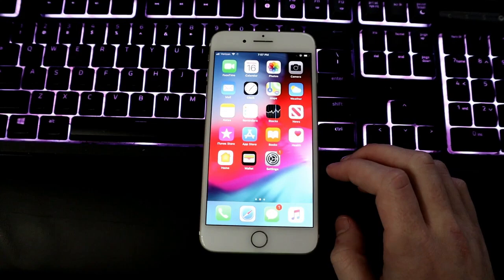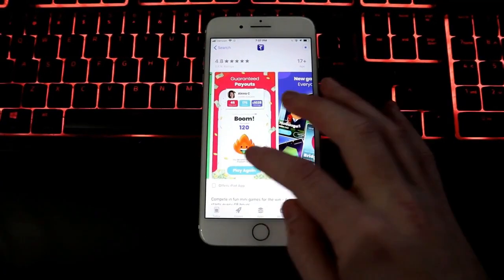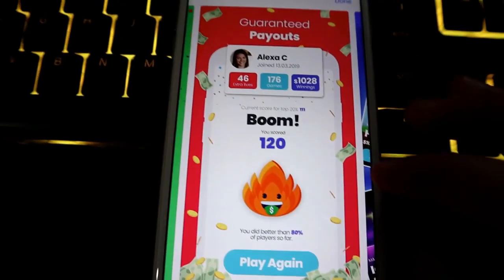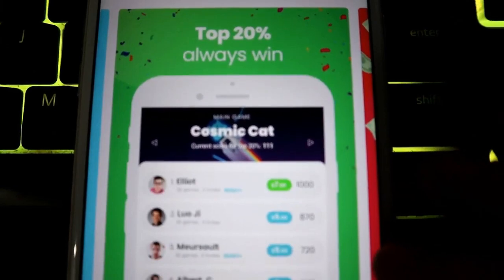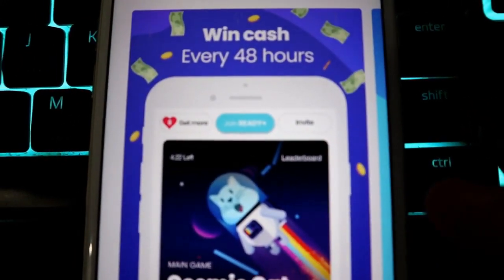Imagine if right now you could open up a game on your phone and win $10. In this video, I'll be going over two apps where you can make money just from playing games. These apps have not been widely shared - they're worldwide, they have frequent payouts, and they work with both Android and Apple.